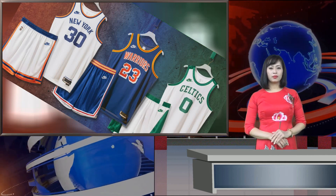Here's a closer look at all of the aspects of the Knicks Classic Edition threads, introducing the 2021-22 Classic Edition uniform.